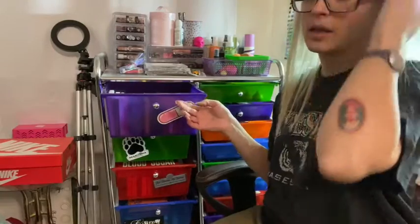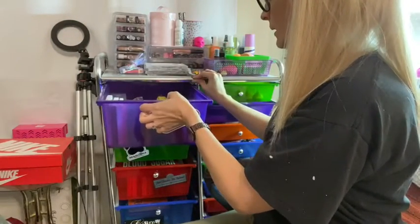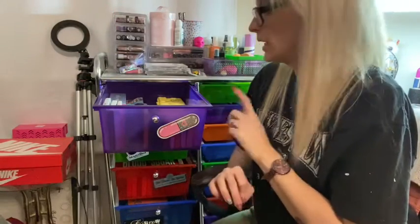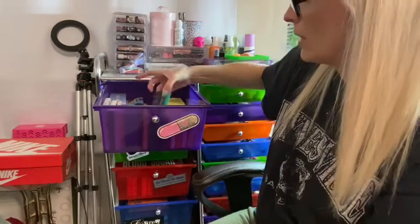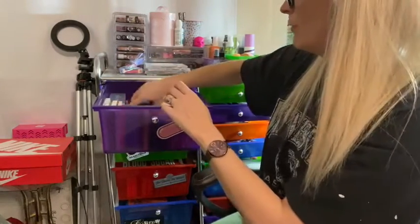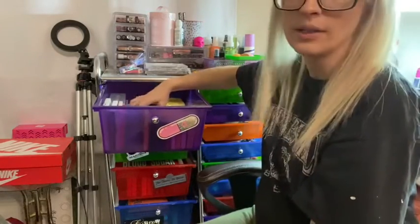There are three palettes that are missing — they're in my luggage right here. I'm taking my Huda Obsession Smoke palette, which is one of the little ones, and then two of my Kaleidos palettes are missing, but everything else is in here.